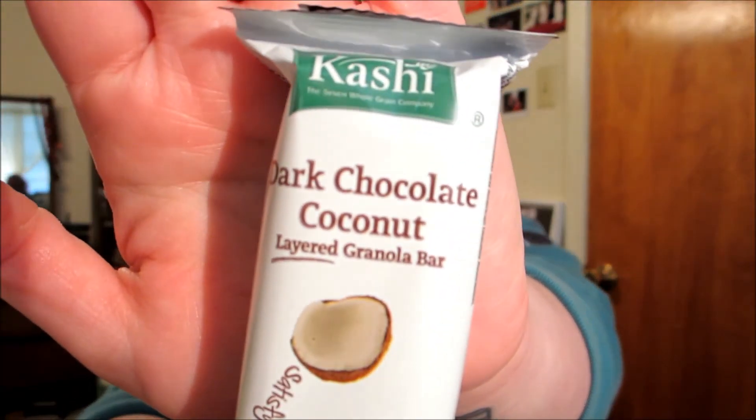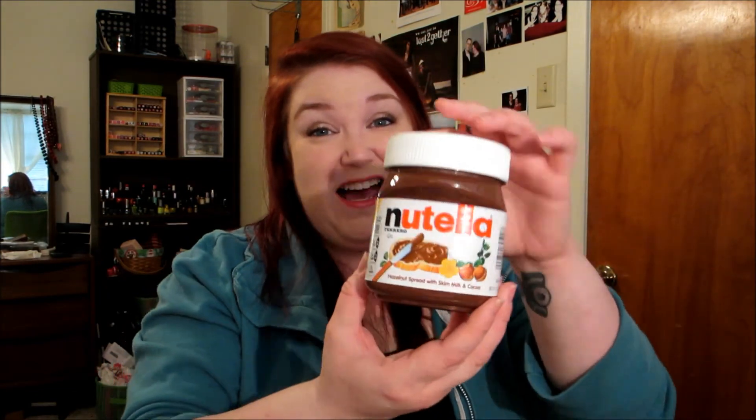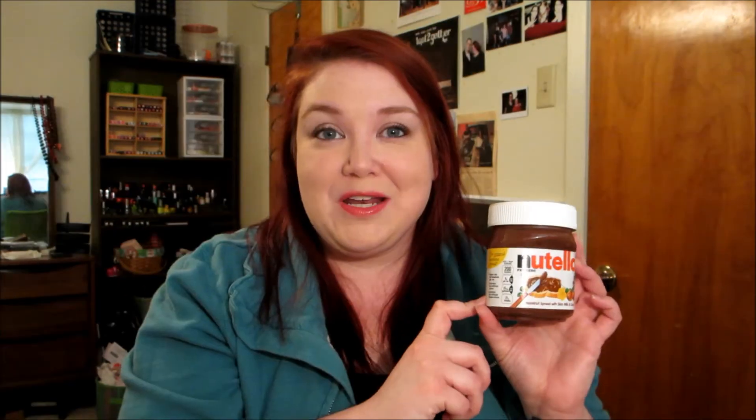The next category is snacks and sweets, and I brought a few of them. One of my favorite snacks is the Kashi Dark Chocolate Coconut Bars — I love these things. Megan was sending them to me for a long time because I couldn't find them here, but now my Target carries them. Another favorite is Nutella. Miss Brittany Bratt and Makeup by Gen 9 got me into Nutella and Pineapple — oh my gosh, so good.